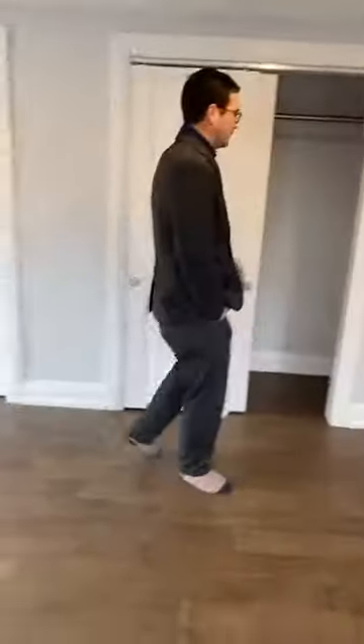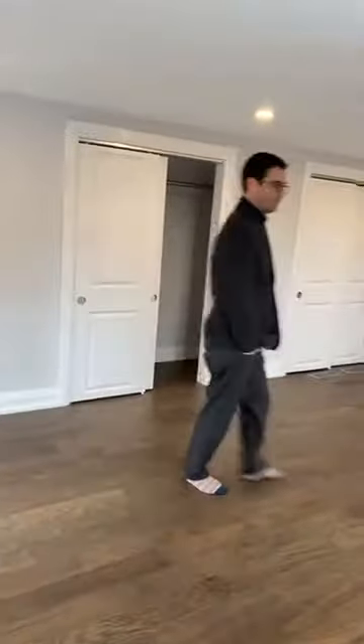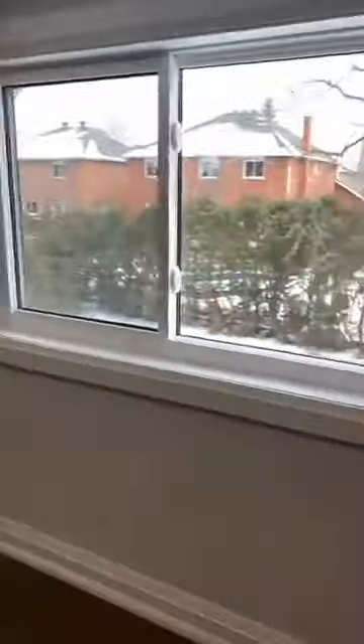Here we have the grand master suite. We have three closets — there will be more than enough room for anyone's wardrobe. The size is fantastic. We also have three windows; we are facing south as well as west, giving a fantastic amount of light.